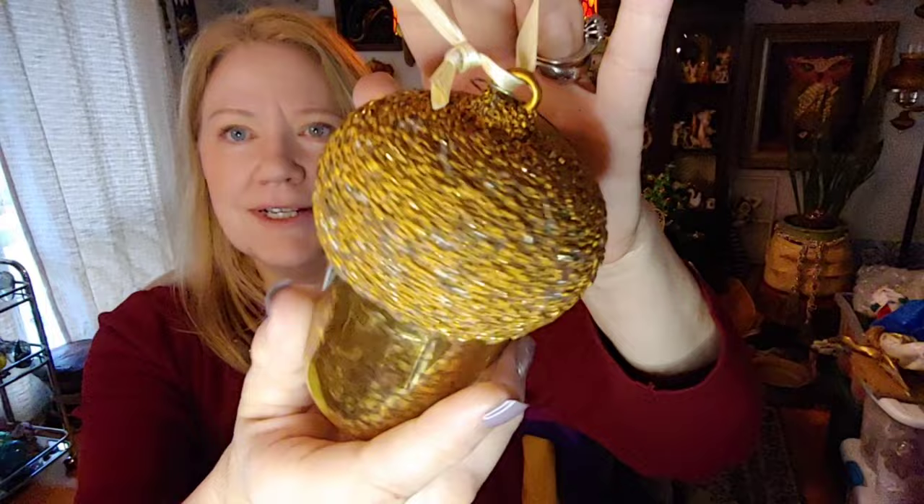A cute little bunny — he's not a vintage piece, says made in Indonesia — probably a little egg holder, I thought he was adorable. And then this piece here is pretty — I'll put that away for Christmas next year. It's an acorn, a great big glass acorn with a sparkly top and kind of a mercury glass look to the bottom.